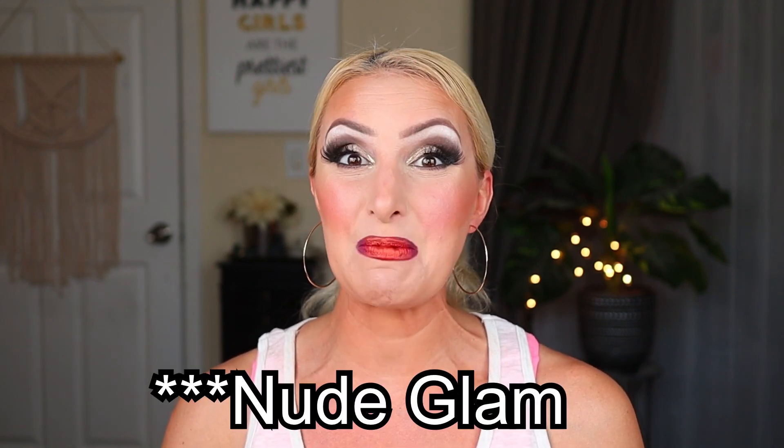So today is a Dollar Tree haul and it's a pretty massive Dollar Tree haul for me. I spent $45, which — I shop at the Dollar Tree often, but I don't usually spend that much money in one whack. But I stumbled across yet another new line of makeup from LA Colors. It's called the Nude Glam Collection and I picked up a lot of items plus a couple other essentials, so I'm going to be sharing that with you today.